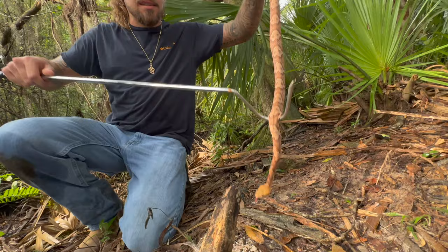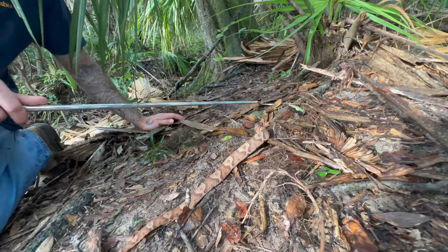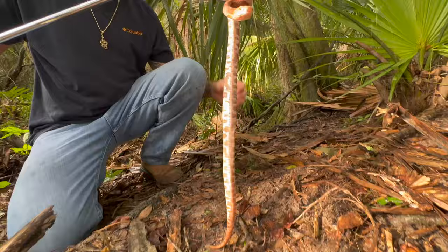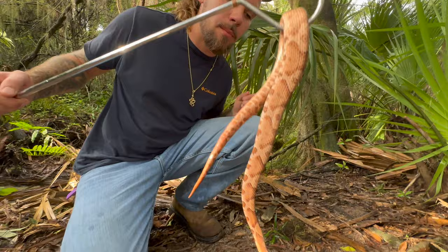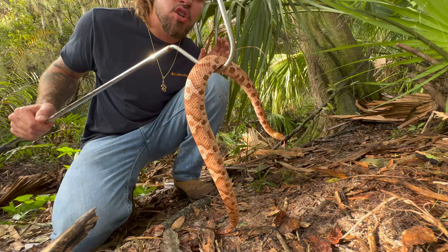This snake you're not going to find in the water too much — you're going to find it more in drier areas, pine forests, and dry Florida hammocks. Over 50 percent of the bites in Florida are due to people handling, catching, or killing venomous snakes. So if you see a snake like this in the wild, just leave it alone, back up and walk the other way, and nothing will happen.